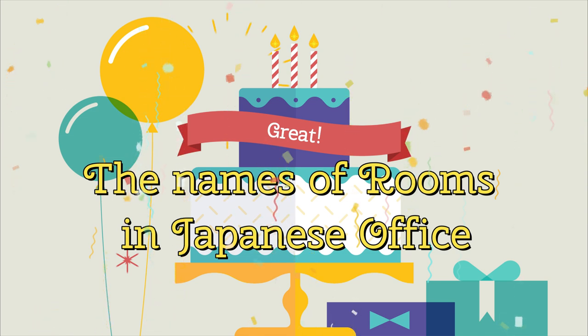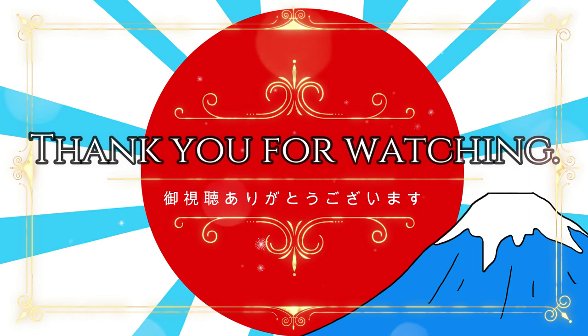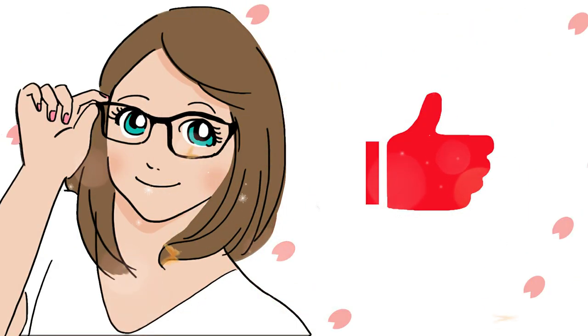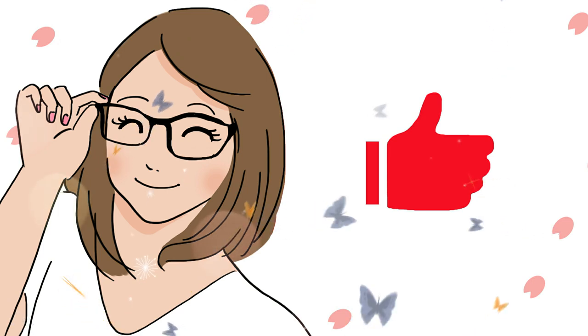Hope you find them useful. Thank you for watching. ご視聴ありがとうございます。If you liked our video, please subscribe and smash the bell.